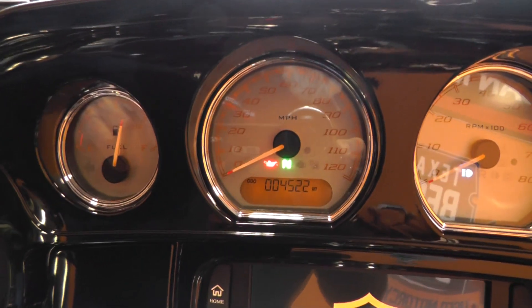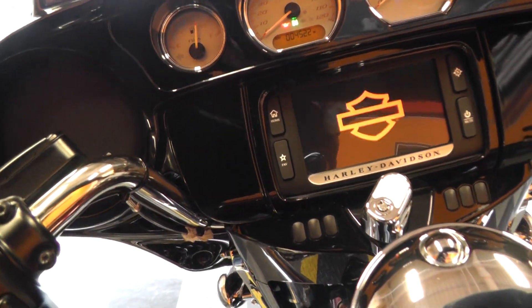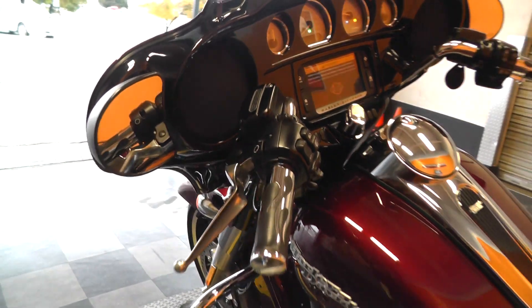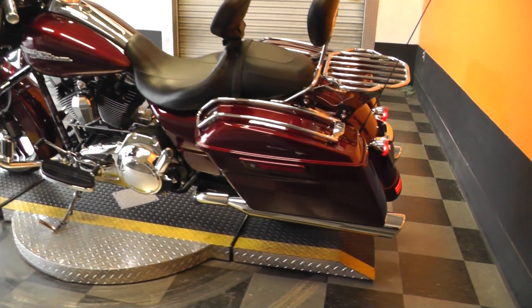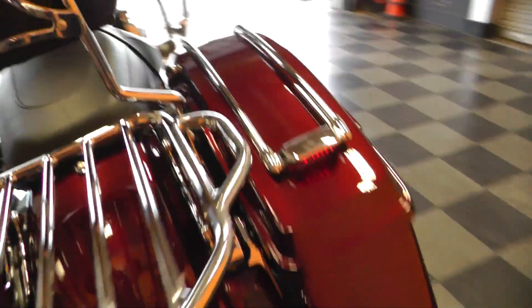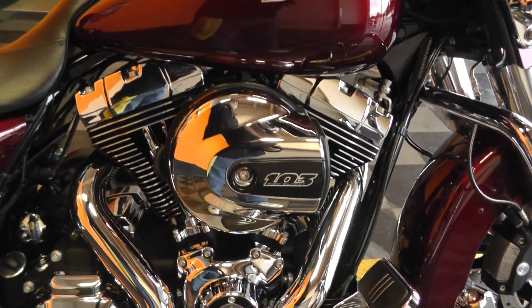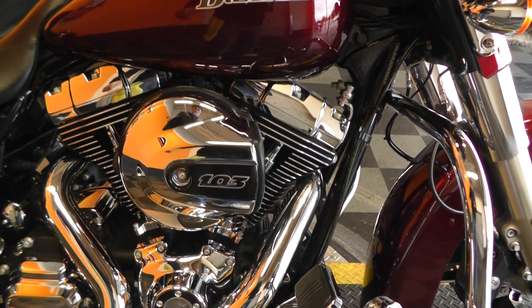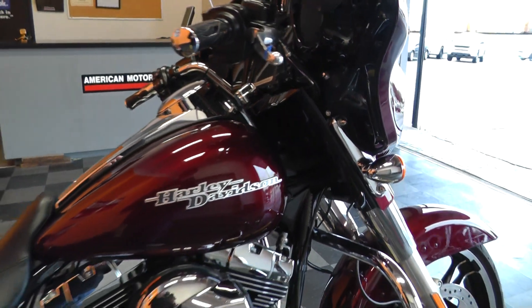It's only got 4,522 miles on it. Sounds like an upgraded set of mufflers on there, a set of slip-ons. I don't know what the brand is, but they've got a nice deep rumble to them. We ran the bike through our service department, checked it out, it's ready to go.